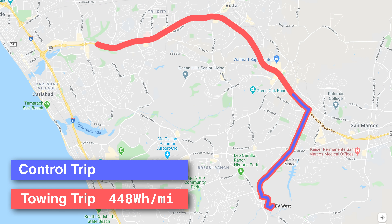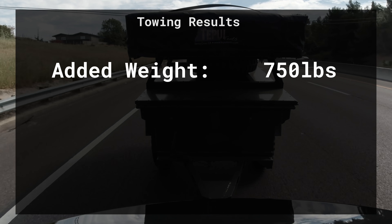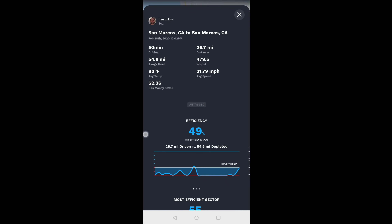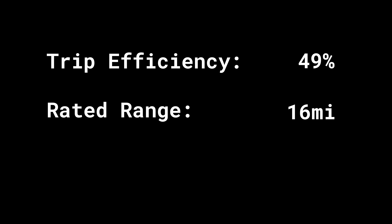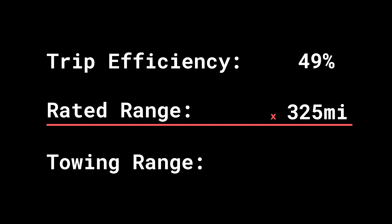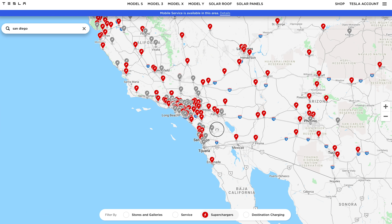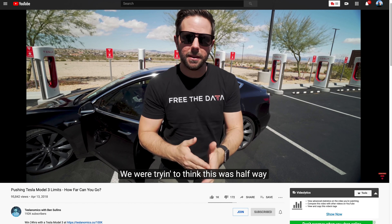I did a control run on that same route without anything being pulled and got 320 watt-hours per mile. So towing around 750 pounds hurt my range by almost 40%. That means my efficiency for this trip was right around 49% overall, which multiplied by my rated range of 325 miles means I could realistically tow for almost 160 miles — 159.25 to be precise. That poses a challenge considering some superchargers are pretty far apart, but I could easily make it out to the desert near San Diego and back without any worry.